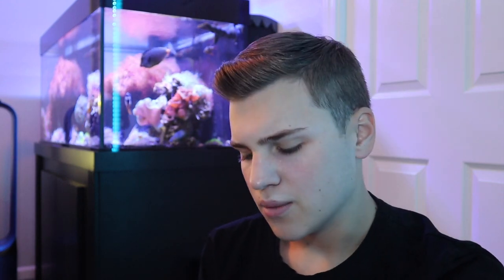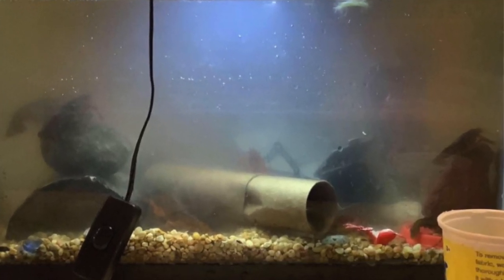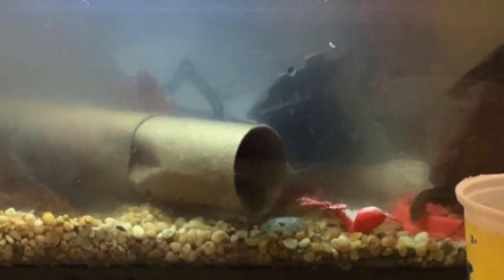This next aquarium looks to be a standard 10 gallon. It's a little foggy and murky — nothing a water change couldn't handle. But if we look at the decor, there's a paper towel tube or toilet paper roll — the cardboard piece — inside the aquarium as a decor piece for the fish. Maybe that's contributing to the dirty water, with the cardboard dissolving into it. I'm not sure what the thought process was, but cardboard breaks down in water and I would not recommend putting cardboard in your fish tank at all.